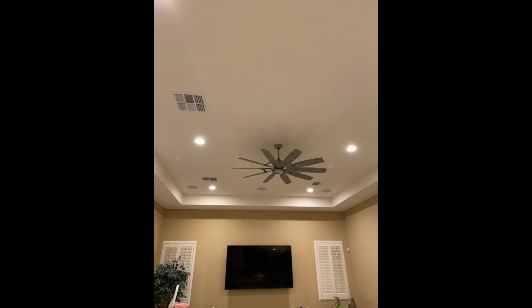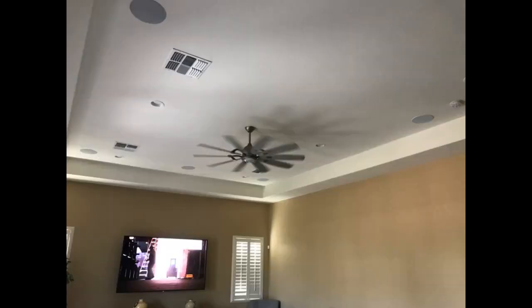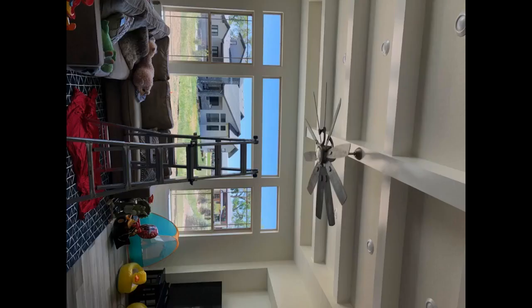It's a beautiful addition to our gathering room. Awesome fan, looks great in our family room. Absolutely love this fan.